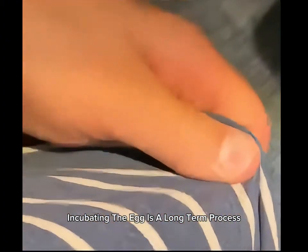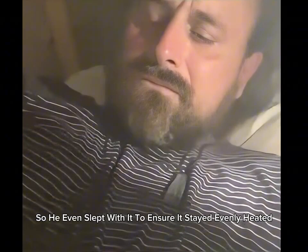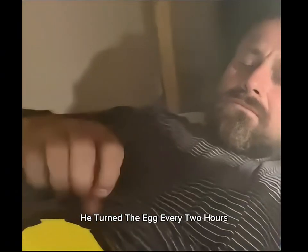Incubating the egg is a long-term process that requires continuous effort, so he even slept with it to ensure it stayed evenly heated. He turned the egg every two hours.